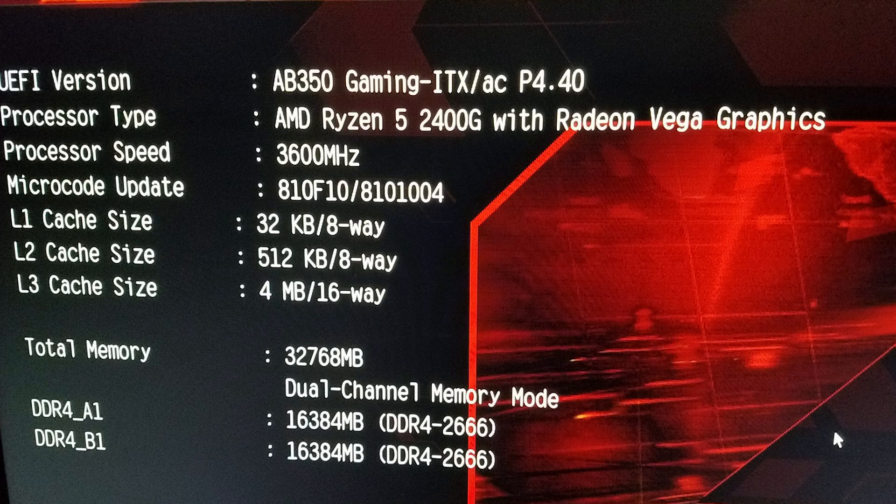Previously in a video that I'll link up here, I had already gone ahead and updated the BIOS for this Fatality AB350 motherboard from ASRock to P4.4. You can learn how to do that and see the process in the video I just linked. The live stream footage has timestamps for each individual game, and that will be linked in the description for you guys to check out.